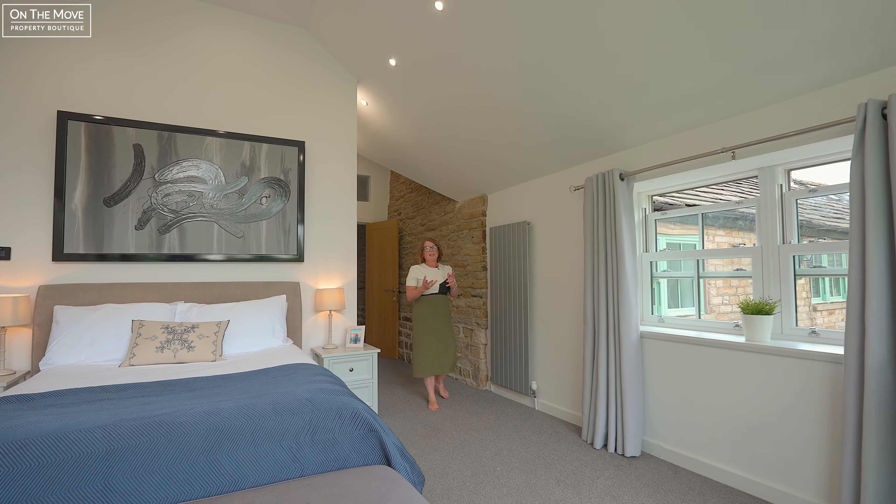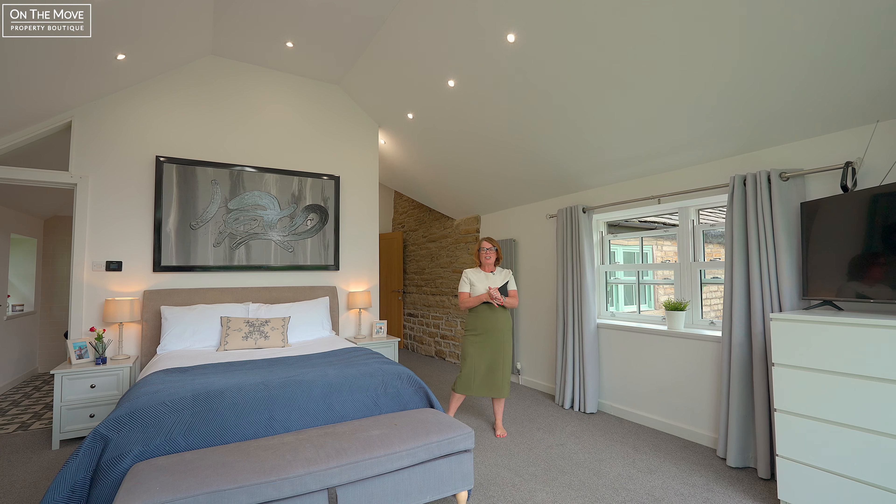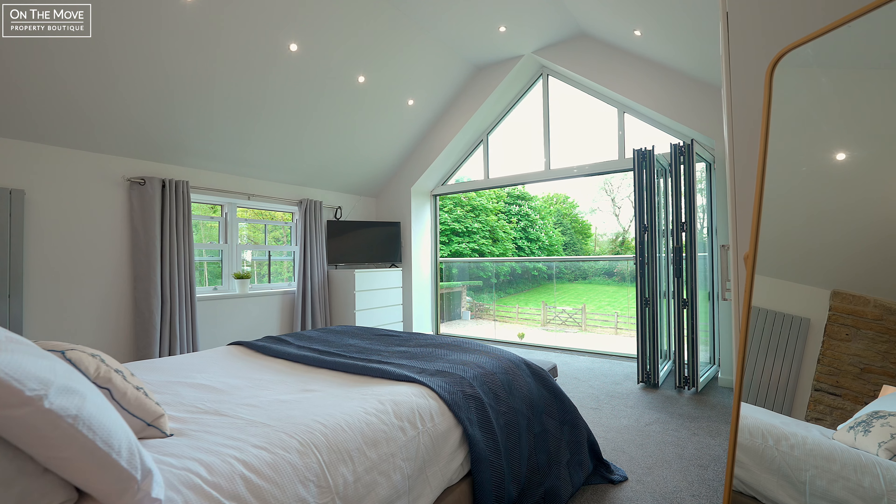Your principal suite comes with a full ensuite and amazing views of the garden. You also have five additional bedrooms, two with ensuites and a family bathroom.